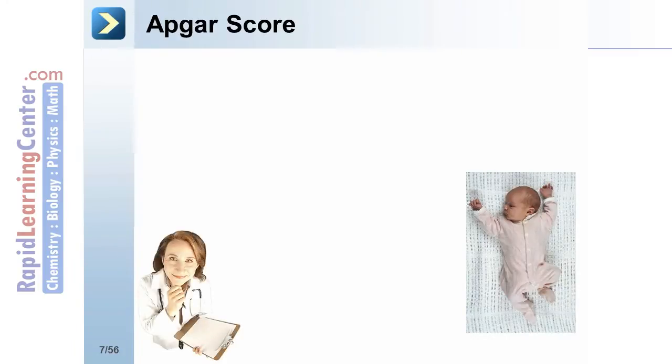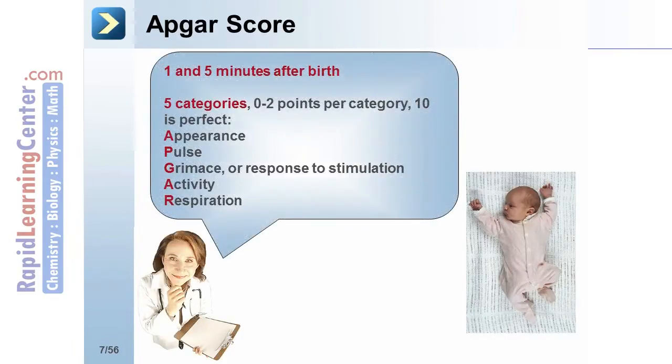Let's begin with APGAR scores. APGAR scores are point scores given to every newborn infant at 1 and 5 minutes after birth. The newborns are evaluated in 5 different categories and given 0 to 2 points per category. A score of 10 points total is a perfect score.